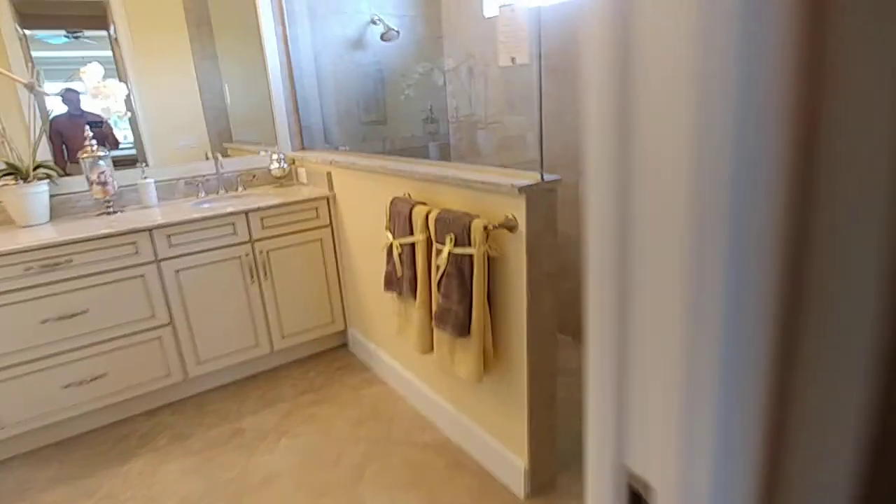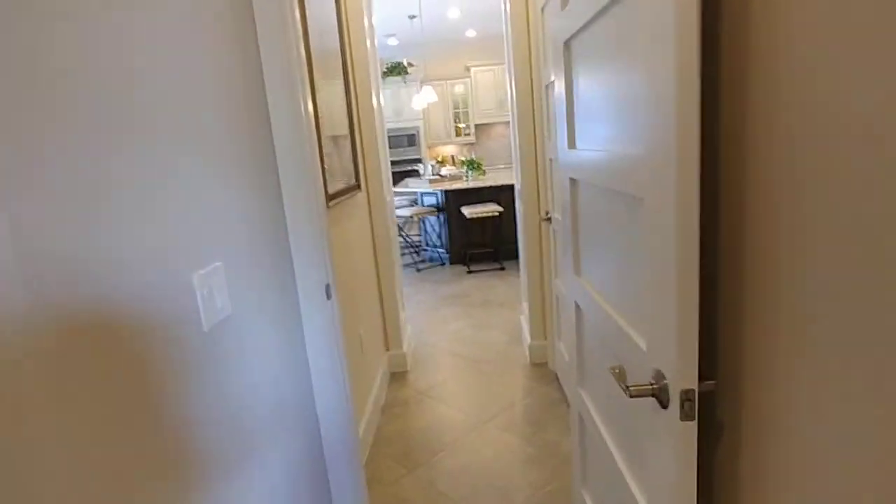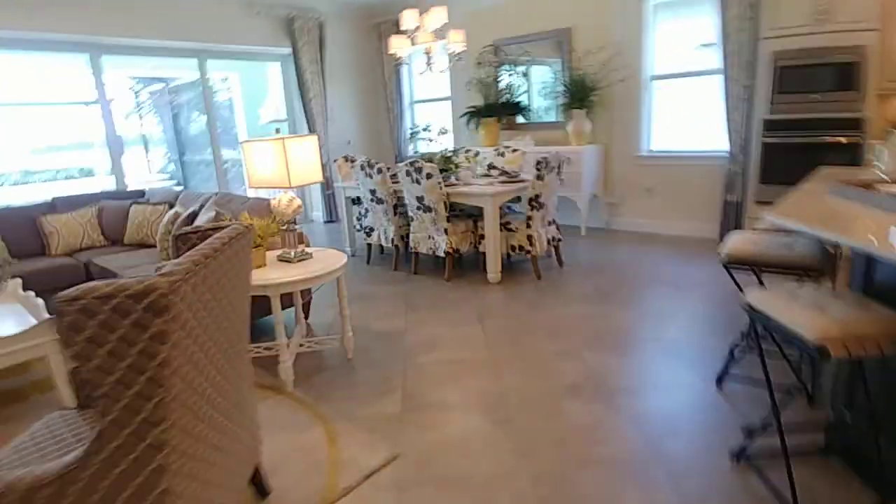Here you've got his and hers closets on both sides, and then we come into the bathroom. You've got quite a large walk-in shower, twin vanities, and the toilet in the corner, and then just looking to the outside.